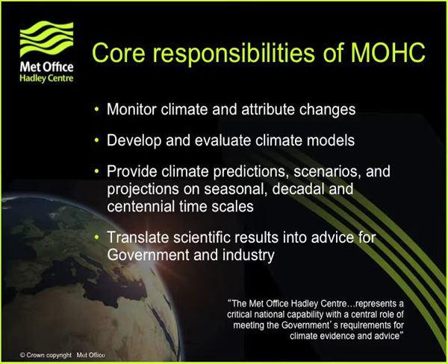Our core responsibilities are to monitor the climate and attribute any changes we see, possibly to greenhouse gas emissions; to develop and evaluate climate models that enable us to do predictions into the future; and then provide the actual scenarios and predictions from seasonal right out to centennial timescales. And then, to translate that work into advice for government and industry.